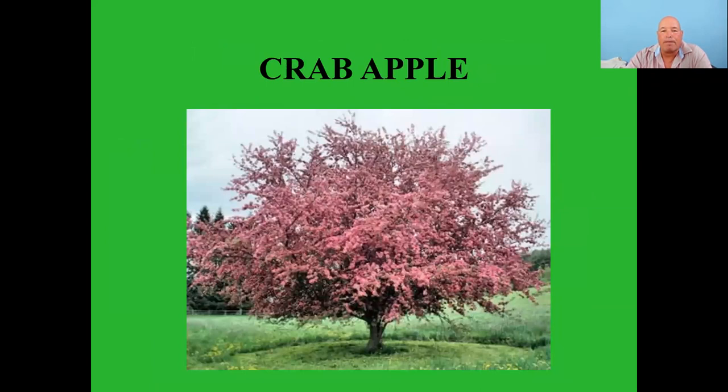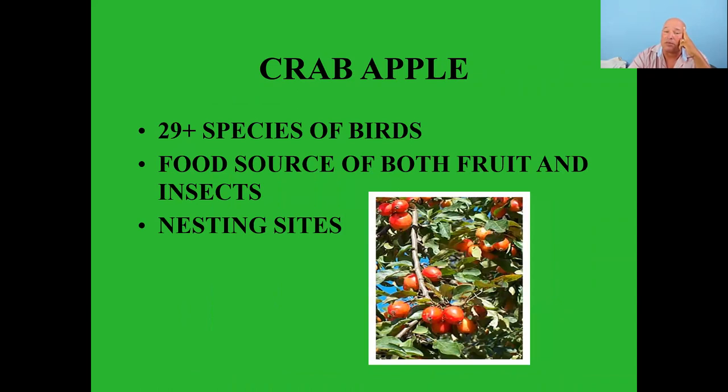Crab apples are great trees for birds — 29 plus species of birds will feed on them, both for the fruit and the insects, and birds nest in them quite a bit.